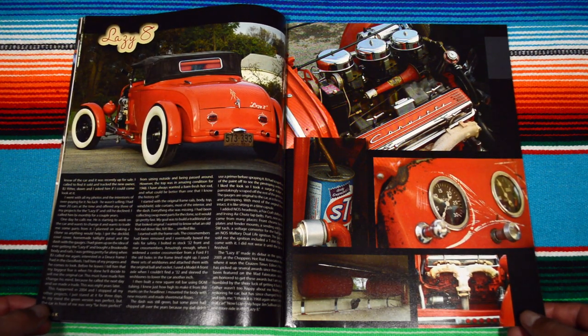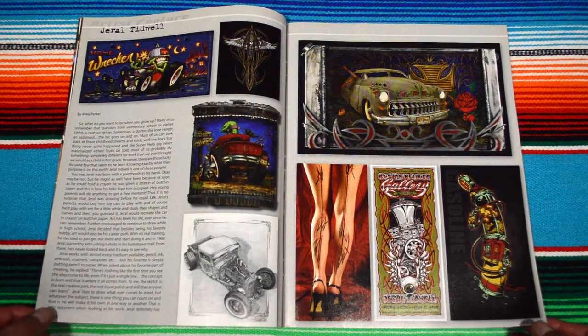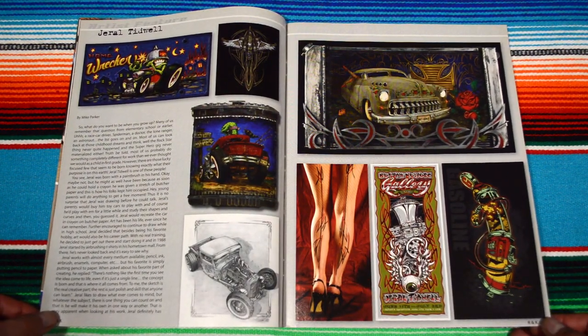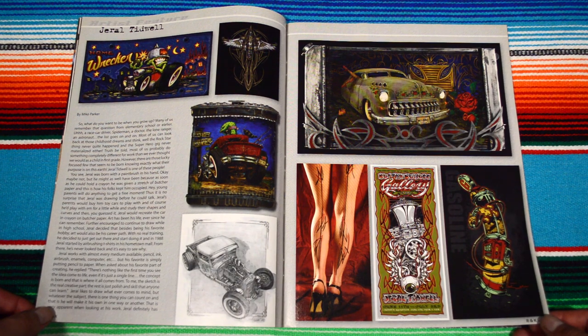Crazy vehicle, man. I have yet to see a car like that in real life. This next page is pretty cool — I think it's an artist feature, featuring Gerald Tidwell.